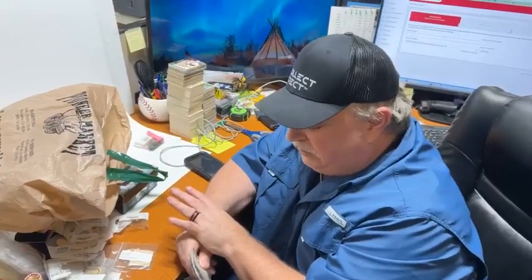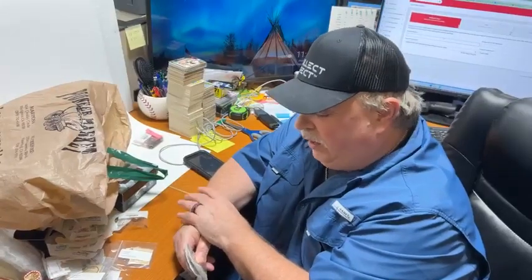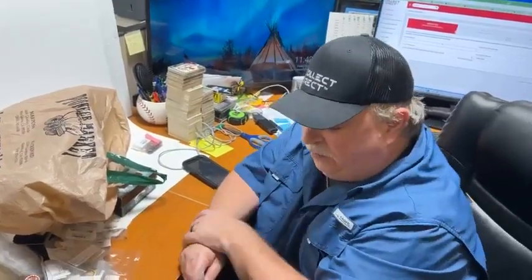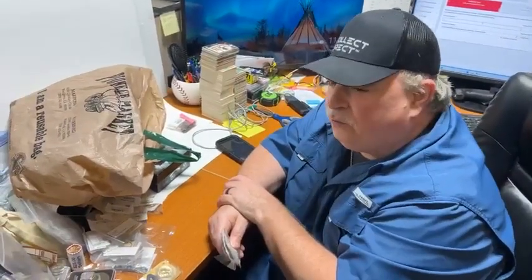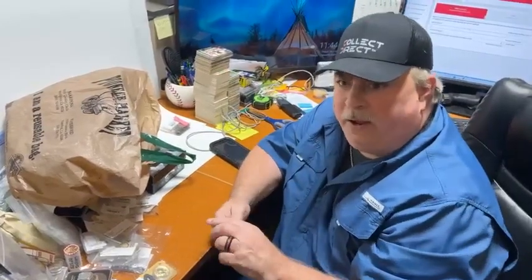I'm just giving an example like we did yesterday at the event. We have an employee named Nick who's blind. He's a great employee. He's been with me for six years. And I came up with this idea through him because he was counting packs and putting them in the card pack.